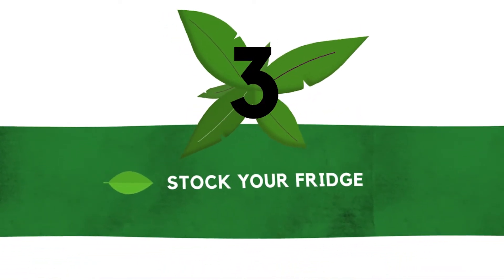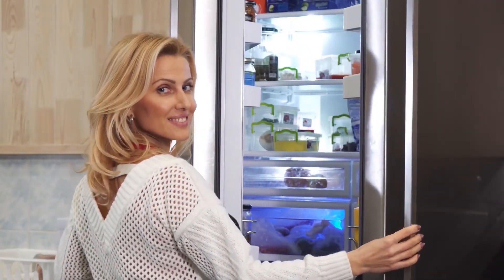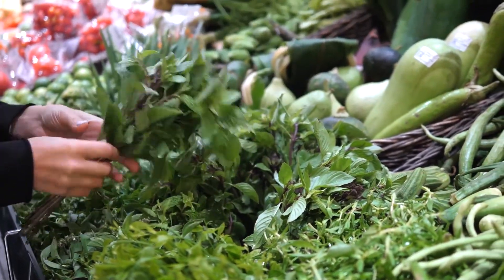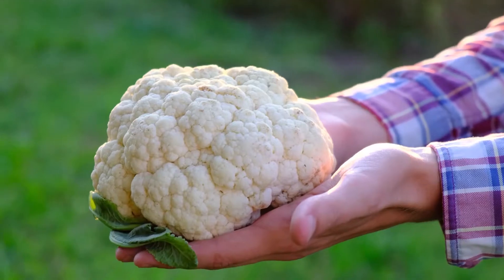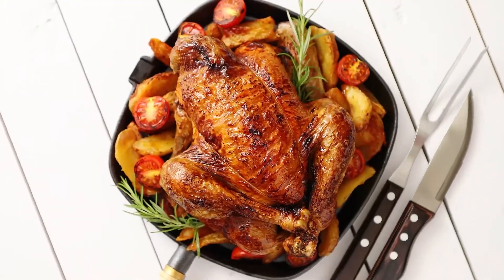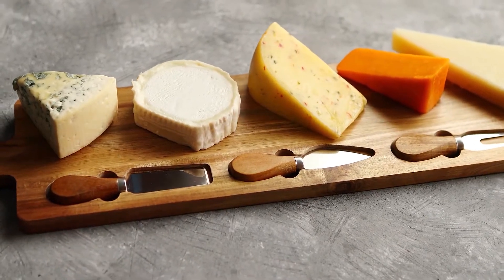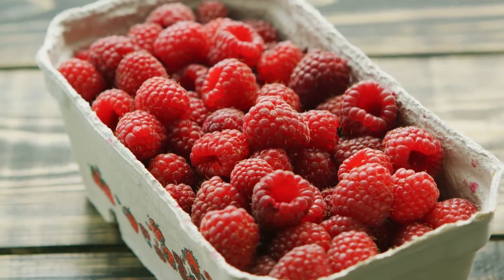Number three: stock your fridge. Along with getting rid of all the bad stuff, fill your fridge with plenty of good stuff. Healthy fats like avocado oil, butter, and coconut oil. Leafy greens like lettuce, spinach, and kale. Low-carb vegetables that grow above the ground like zucchini, cauliflower, and asparagus. Meats such as beef and pork, poultry like chicken and turkey, and seafood like fish and shellfish. Include full-fat dairy like cheese and heavy cream, eggs, and low-carb fruit like avocado, raspberries, and coconuts.